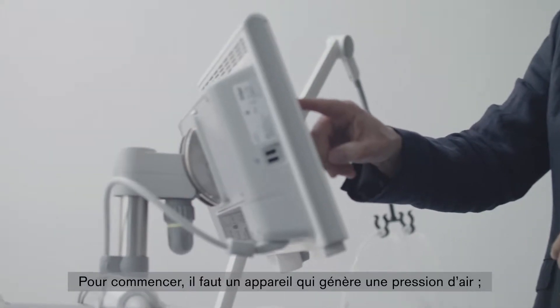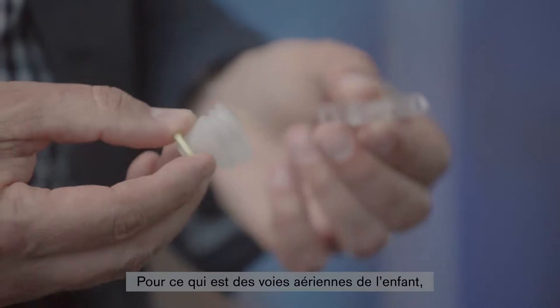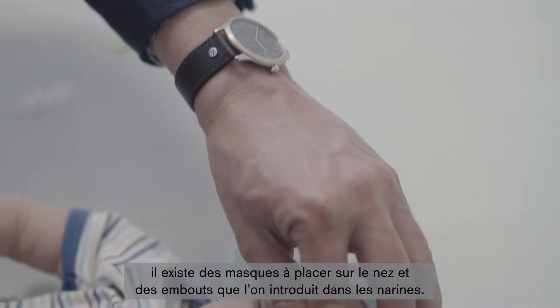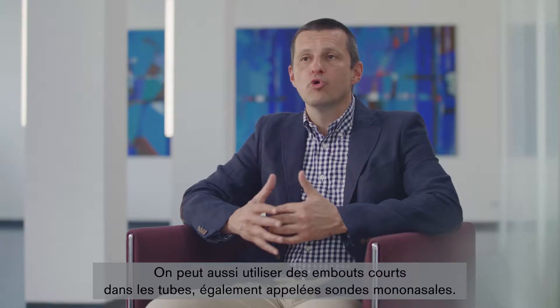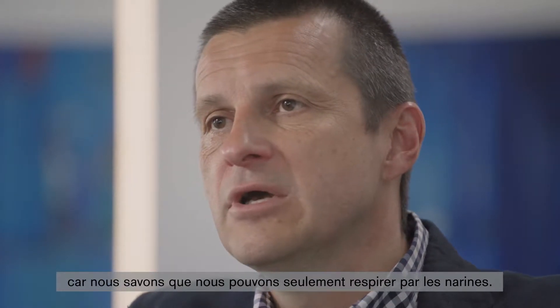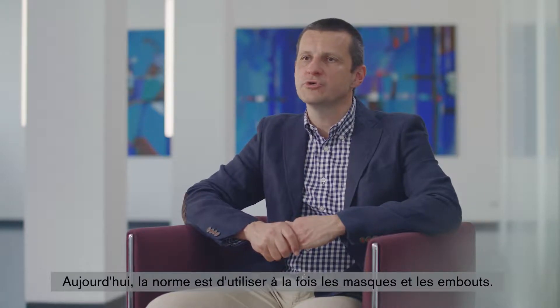As far as the equipment for non-invasive ventilation is concerned, let's have a closer look at what we actually need. To start, we need a machine that gives us pressure flow. We need oxygen. And then we need something to bring that pressure flow to the child's airways. There are masks that you can put over the nose, and there are prongs that you can put in both nostrils. There is also the possibility of using shortened prongs in tubes, also known as mononasal prongs. These have less and less clinical significance because we can only breathe through the nostrils, and the long tubes have a high resistance, so much of the pressure is lost. Today, the routine is to use both masks and prongs.